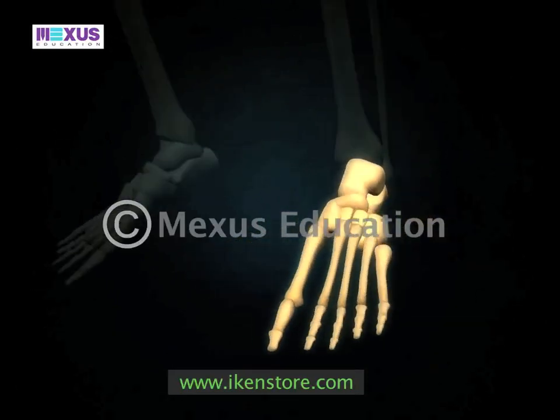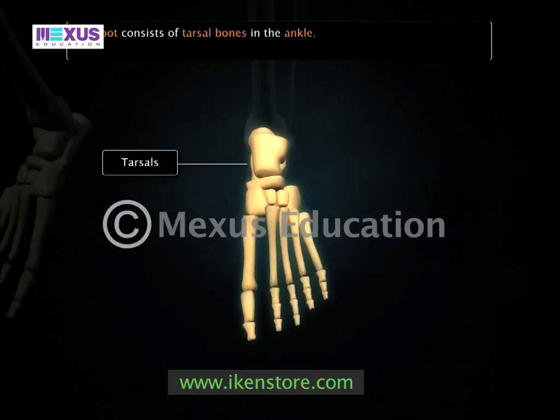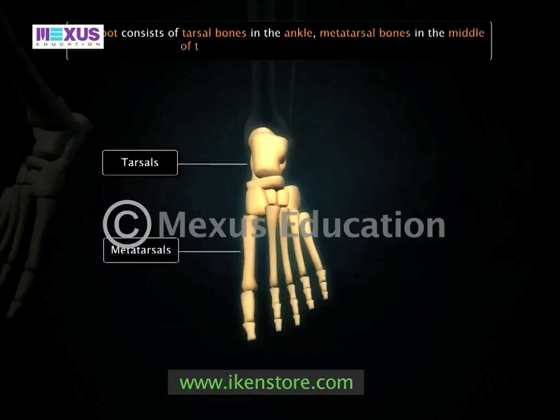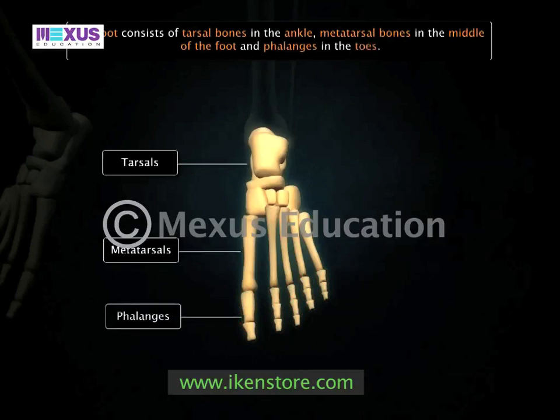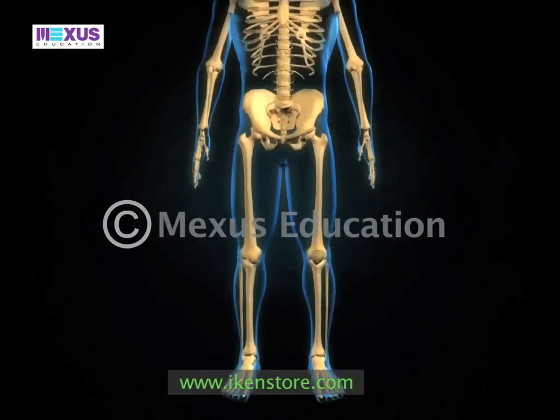In addition to these bones, there are seven tarsal bones in the ankle, five long metatarsal bones in the middle of the foot, and 14 phalanges in the toes of the human foot. However, our hind limbs have an additional bone.